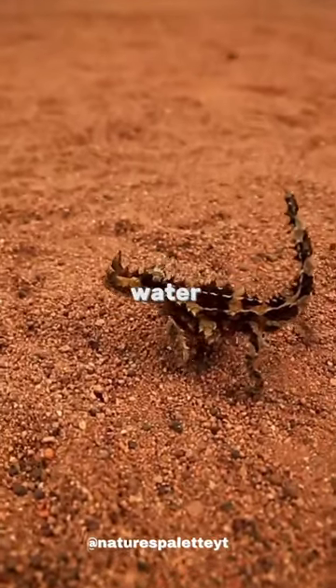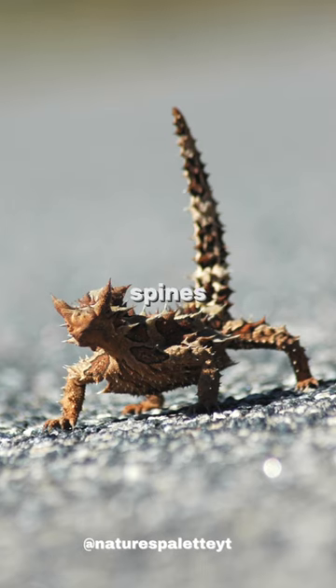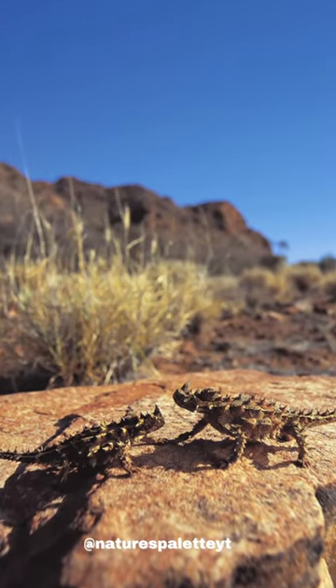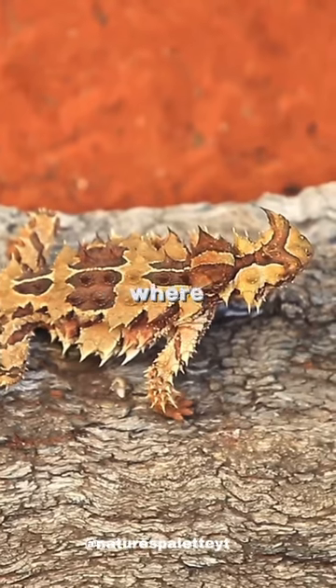The thorny devil has an impressive ability to collect water. It channels rainwater from its body towards its mouth by capillary action, using grooves between its spines and a specialized network of tiny channels on its skin. This adaptation allows the thorny devil to survive in harsh, arid conditions where water is scarce.